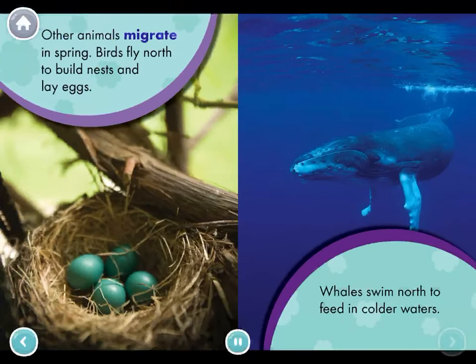Other animals migrate in spring. Birds fly north to build nests and lay eggs. Whales swim north to feed in colder waters. There are four blue eggs in the nest.